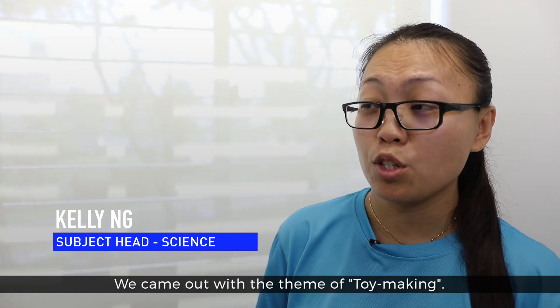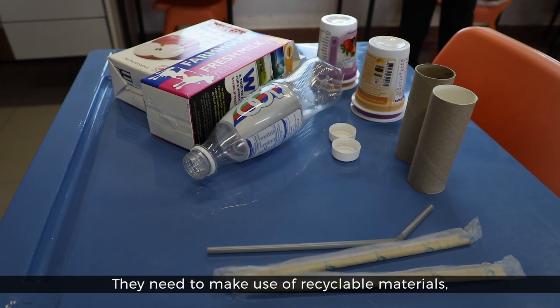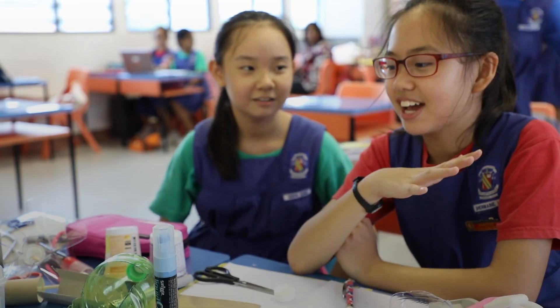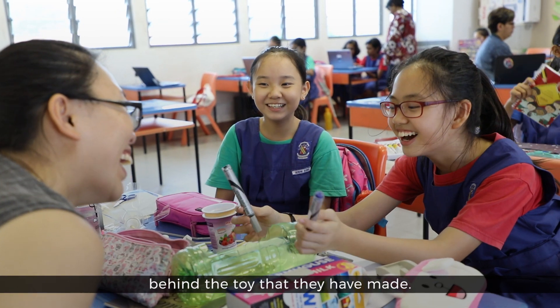We came up with the theme of toy making. They need to make use of recyclable materials and build a toy. At the same time, we want them to be able to explain the science concept behind the toy that they have made.